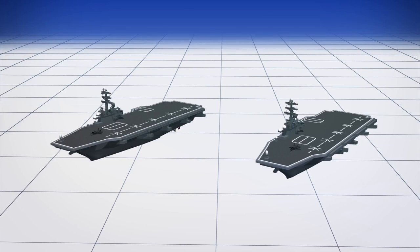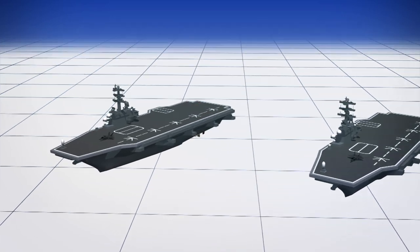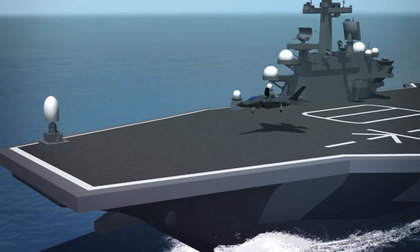According to The Guardian, Japan plans to upgrade two Izumo-class helicopter carriers to transport and launch fighter jets. The Nikkei News Service reported that Japan was set to purchase 100 F-35s from the U.S. in a deal worth more than $8.8 billion.